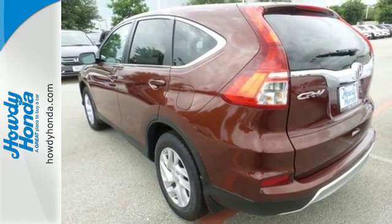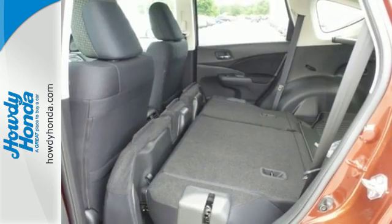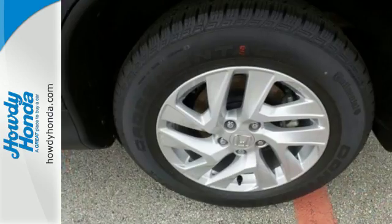There is room for more than just the essentials, with over 70 cubic feet available when the second row is folded down. The multi-angle rear-view camera and vehicle stability assist with traction control keep it safe.